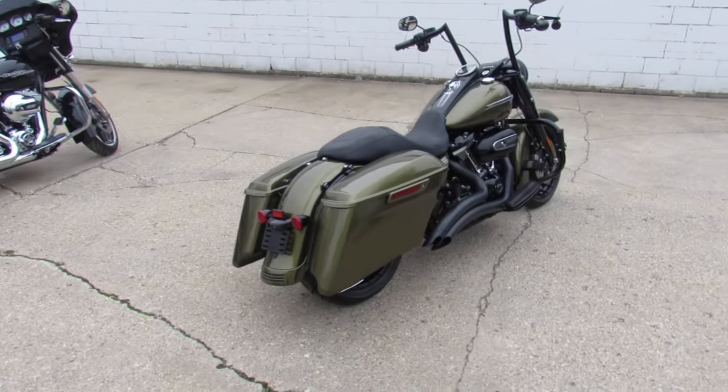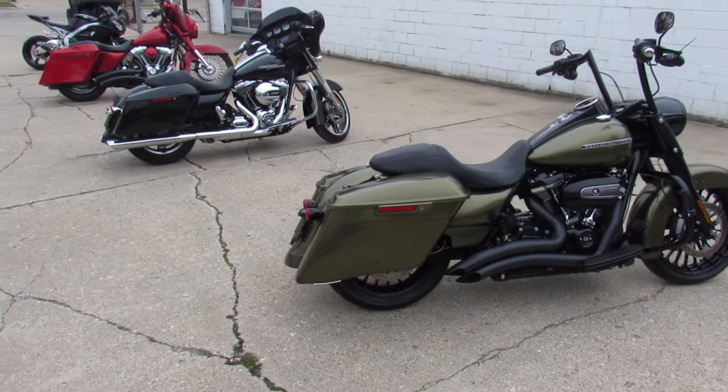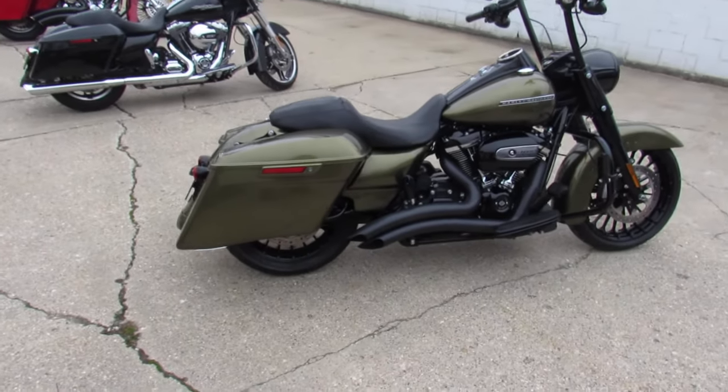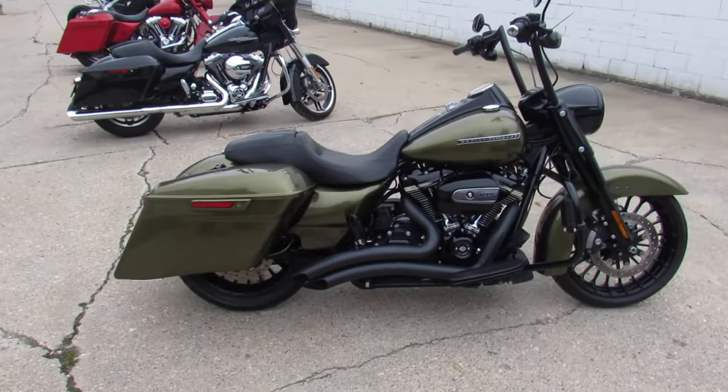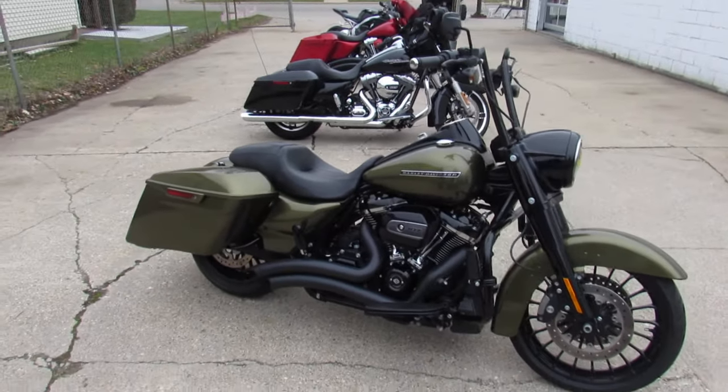It's got the olive green paint that shines like new. It's got the Milwaukee 8 107 cubic inch motor that runs strong. All blacked out there on the motor as you can see. Mini 8 hangers and the Freedom Turn Down exhaust really cranked this thing up guys.